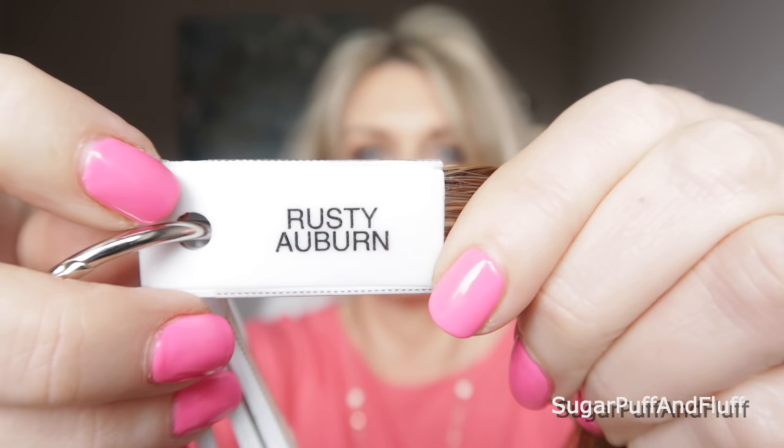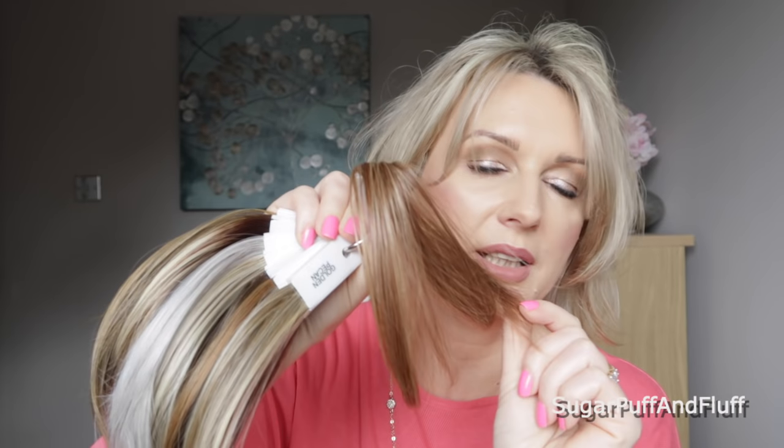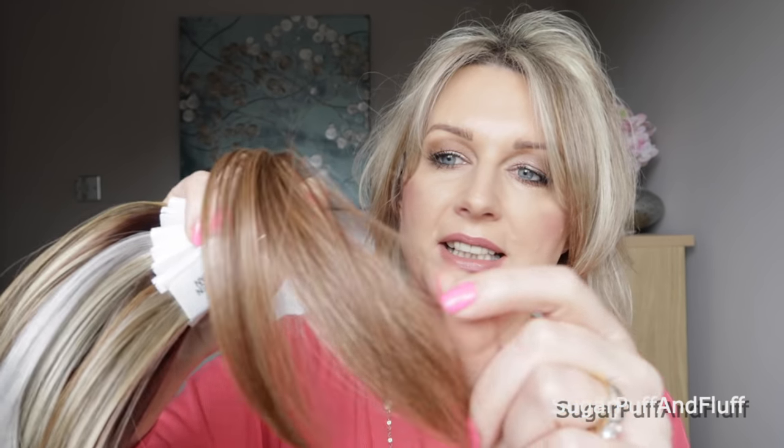Okay, RL 3027 which is Rusty Auburn. The color names are very apt — this is definitely auburn and it has rust in it, a rusty color. Another one that wouldn't suit me, but beautiful. I love all these colors, I just wish they all suited me.